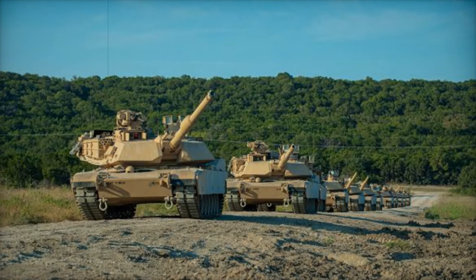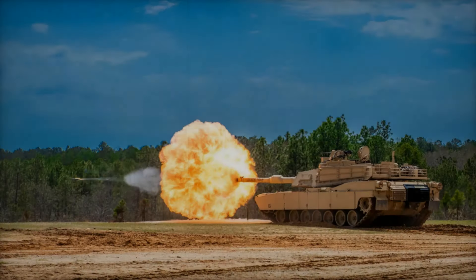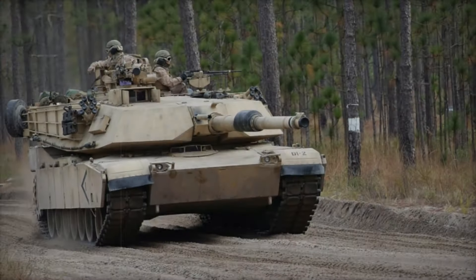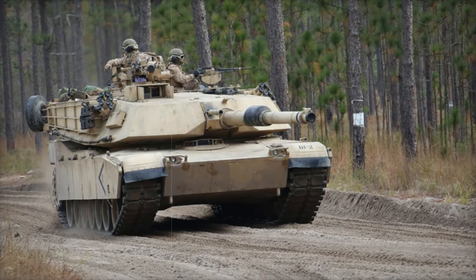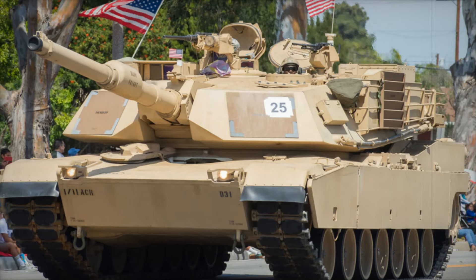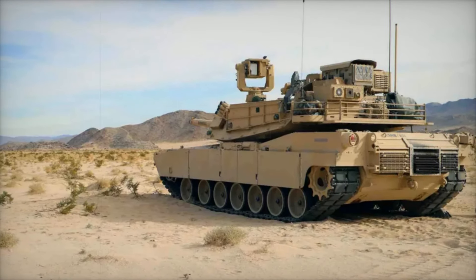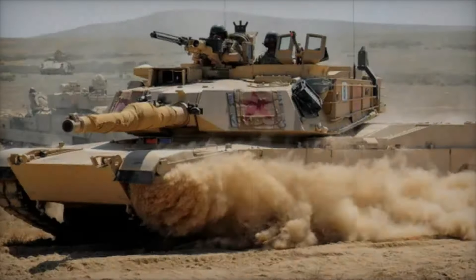Over the years, the Abrams has undergone numerous upgrades, with the most advanced version being the M1A2SEP. This variant includes a sophisticated digital architecture, allowing for better navigation, communication, and target acquisition. The M1A2SEP also features improved thermal imaging, enabling it to detect and engage targets more effectively at any time of day. It also incorporates depleted uranium armor, enhancing survivability against modern anti-tank weapons, representing the pinnacle of modern tank design — combining raw power, cutting-edge technology, and unparalleled protection.